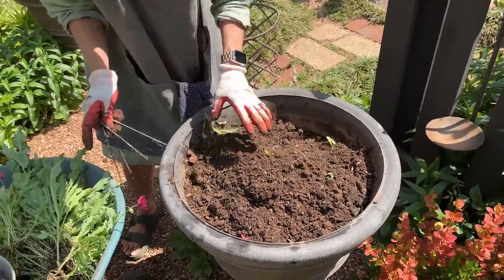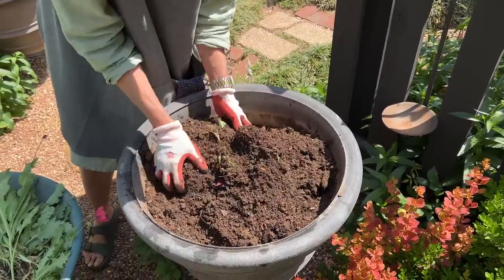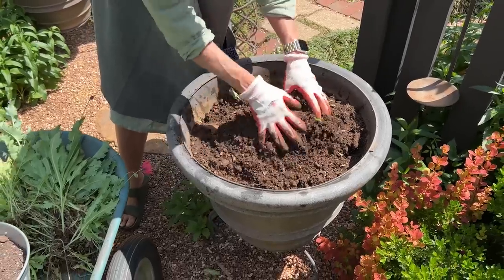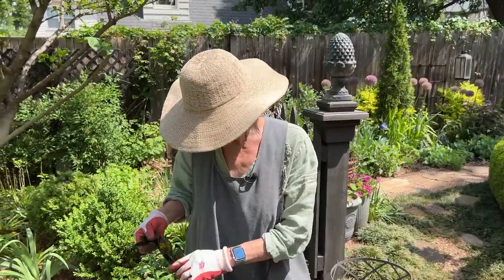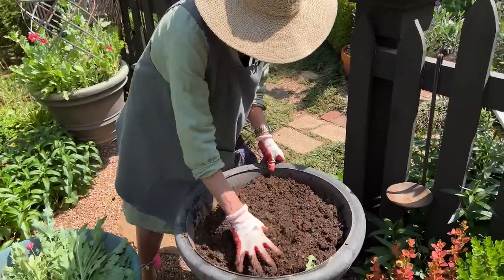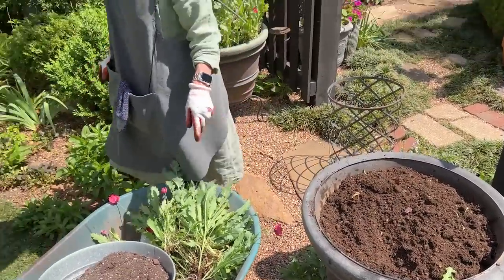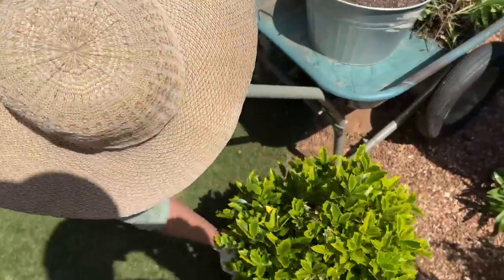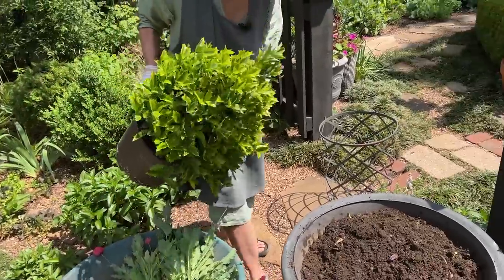I'm going to loosen this soil a little bit. I had already planned on changing out these poppies with something that will be more statuesque and a little bit more enduring - not only for the summer, because this spot gets really brutal exposure. I need something that's pretty tough, that will fit the style of the garden, and that will be handsome year round.